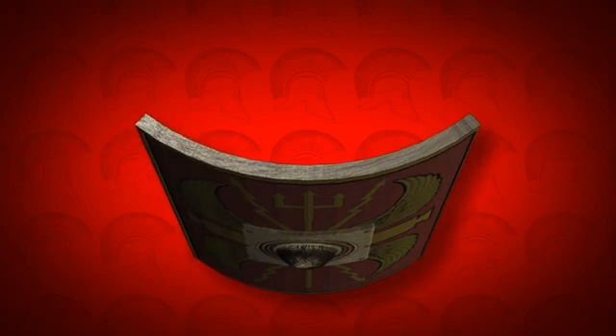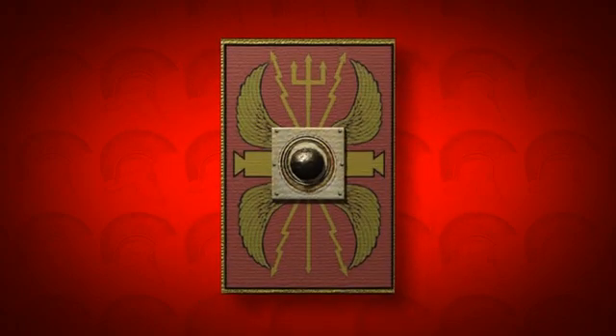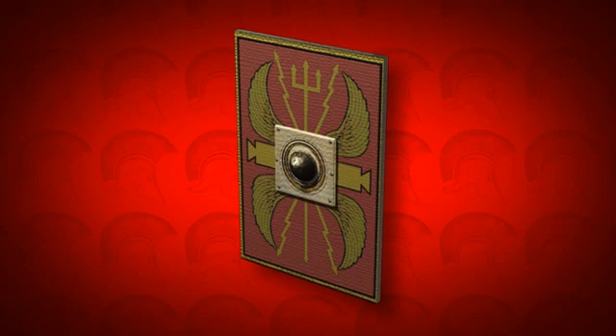If we straighten the semi-cylindrical shape of the scutam shield, then we can see that it is formed from a rectangle. In fact, the shields were made from thin strips of wood pressed together to create the shape of the shield.